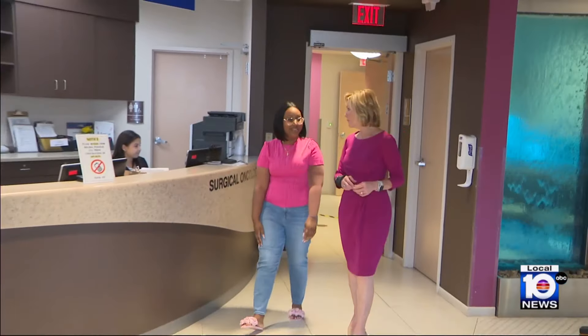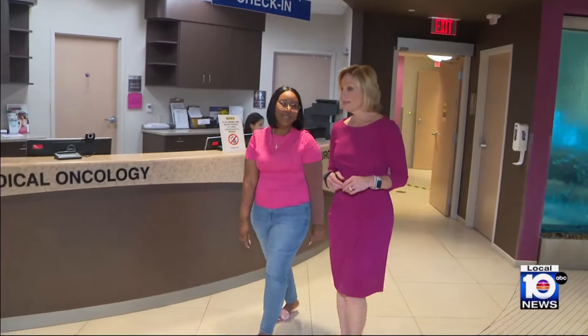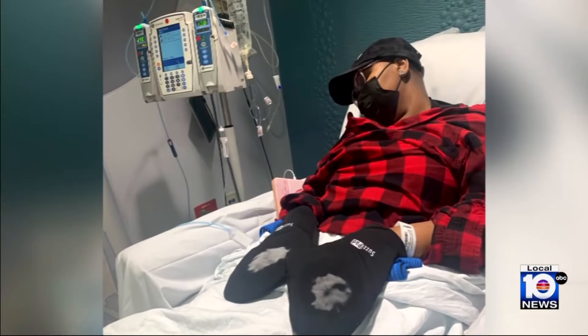Through genetic testing, Candice learned she has the BRCA2 breast cancer gene. That led to further testing and more aggressive treatment when she learned the cancer had actually spread to her lymph nodes. Chemo first, then she did the mastectomy, then radiation, and now she does hormone therapy.